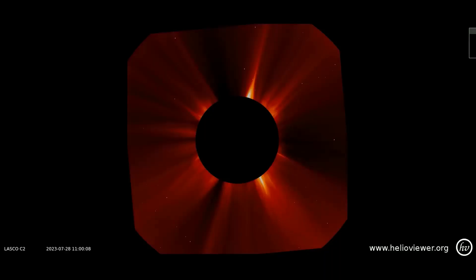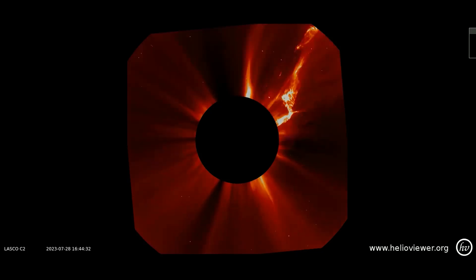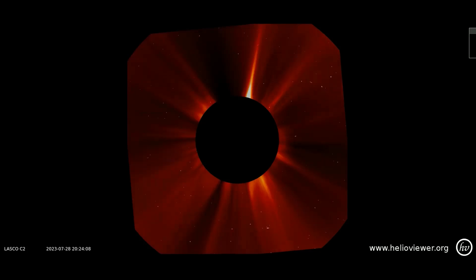Now a look at the CME that blasted off the northwestern limb of the Sun. As you can tell, a lot of ejecta was launched into space. It hurled a cloud of energetic protons toward Earth. They are hitting our planet today.